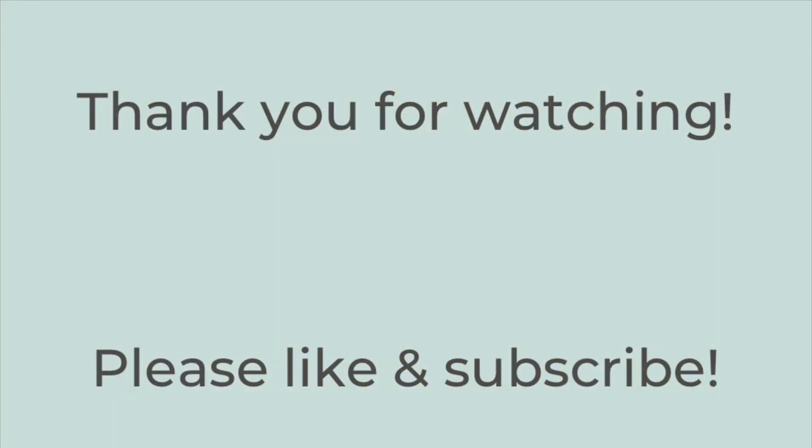Alright, that is it. Thank you so much for watching. I hope this gave you some inspiration and I hope you give one or some of these recipes a try and that you enjoy it. If you liked this video, hit the thumbs up button below and subscribe to my channel if you're not already. Hope you have a great rest of the day — thanks so much, bye-bye.